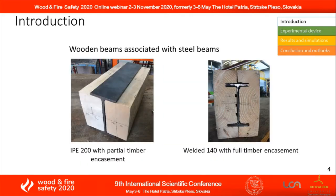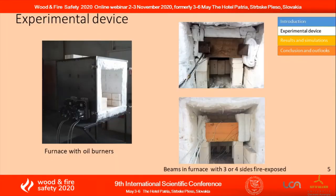Tests were carried out on IPE 200 and HEA 140 steel beams with partial or total wood protection. The tests were conducted in a furnace with low-inertia material equipment fitted with two oil burners. The temperature in the furnace with an unprotected steel beam follows the standard fire curve.